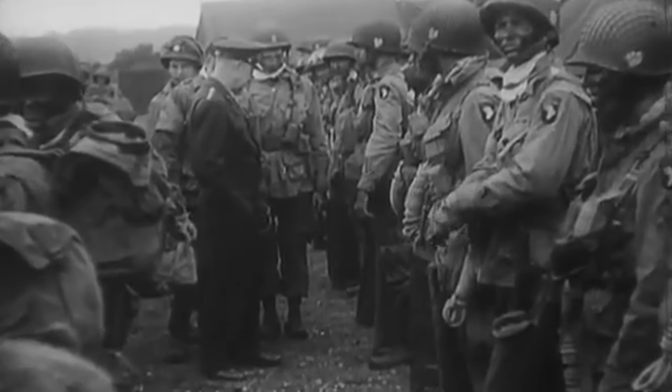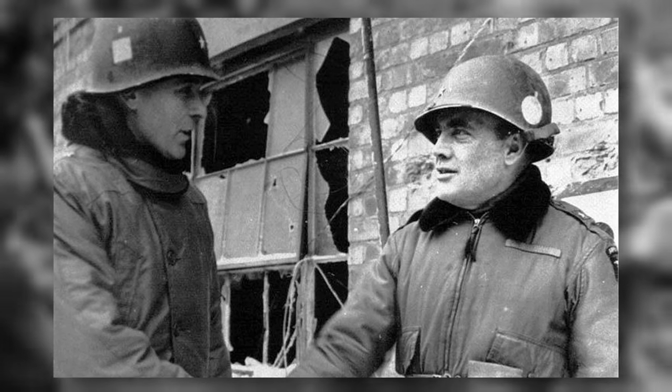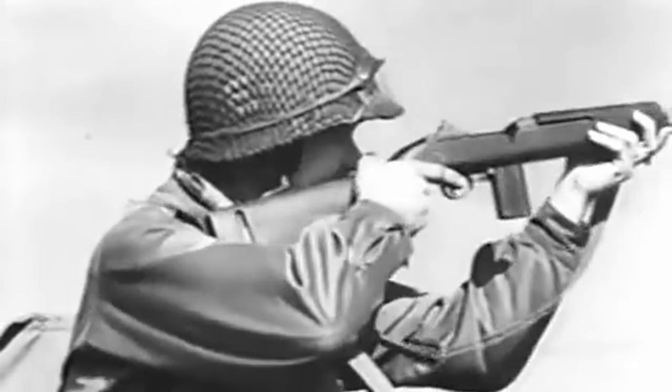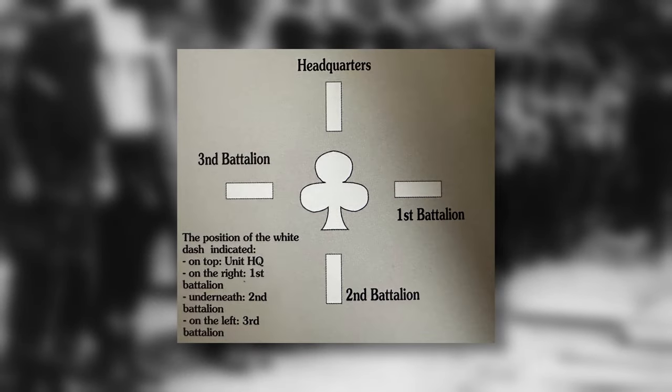The four symbols from a deck of playing cards, as well as other geometric and simple shapes, were to be used. General Maxwell Taylor, the division commander, signed off on the idea and it was immediately implemented. For infantry and glider units, a white dash was painted around the symbol to indicate each particular battalion.